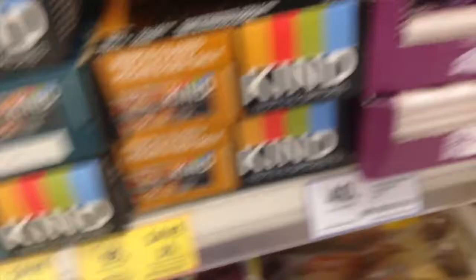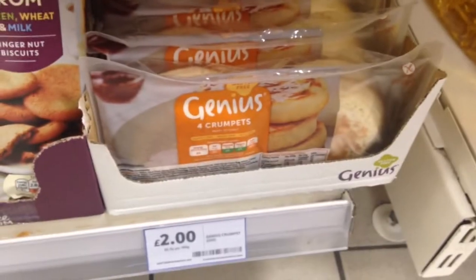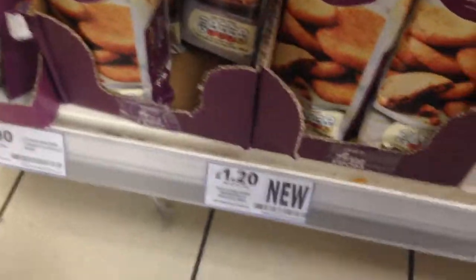Underneath the Kind bars are some chocolate bars which don't have any dairy in them whatsoever. They're completely vegan, as you can see here — they're really good, too. And then some crumpets. Over here, some ginger nut biscuits and chocolate chip cookies, which are completely vegan. They don't have any egg or dairy.